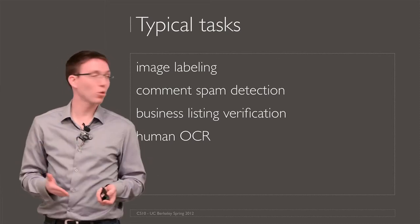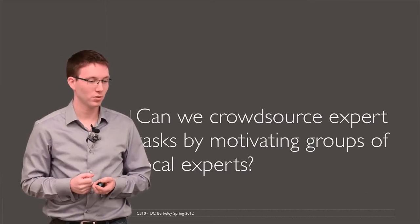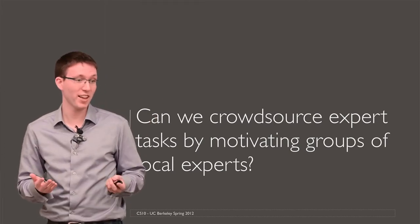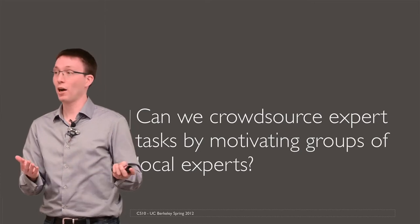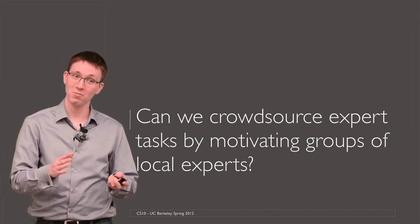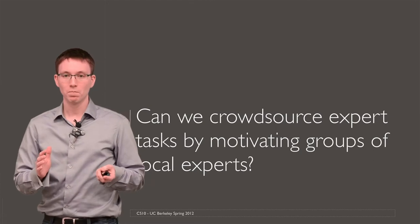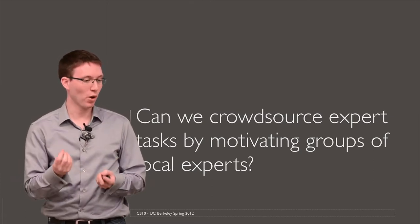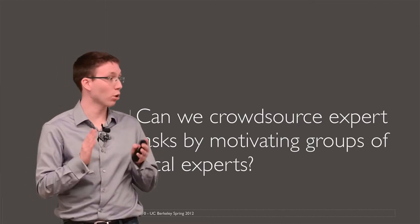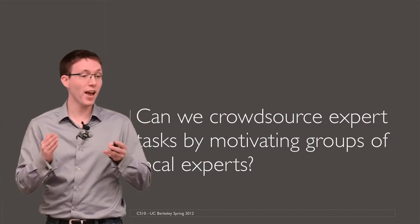But there's a separate question: what if you have small tasks that experts can do? Experts right now don't go onto these platforms to, for five cents, tell you how to solve a differential equation. They're busy with their jobs — you may have to pay them a lot more. So we had this research question of how can we get expert small tasks done by crowdsourcing? Our idea was maybe we can leverage local experts, people who are already experts in a particular location.